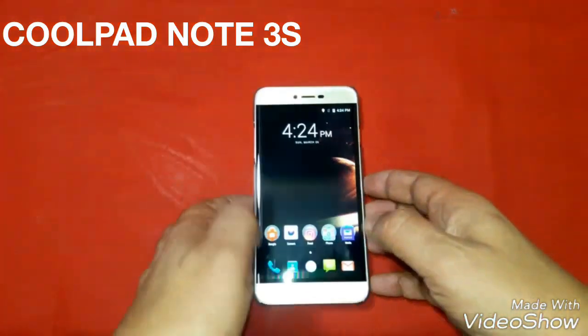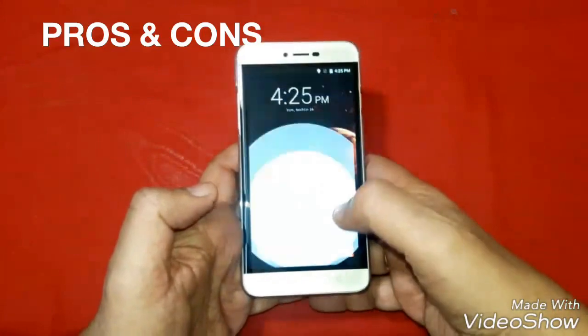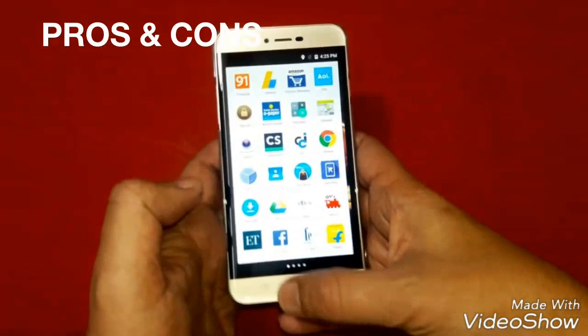Friends, today we are having this Coolpad Note 3S in our hand, and today we shall see what are the good and bad pros and cons of this — whether you should go for purchasing this phone or not.